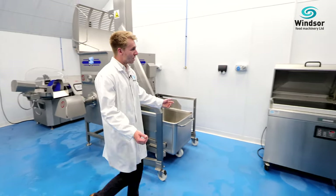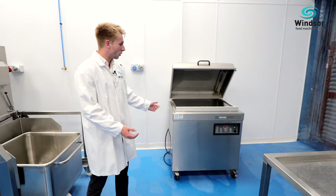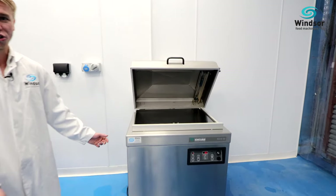The number one brand in Europe for vacuum packaging is Henkelmann. Here we have featured a floor-standing Polar 80 with L-seal bar configuration.